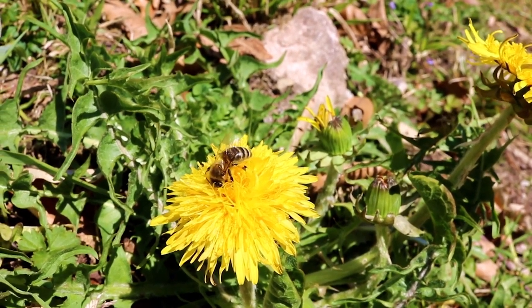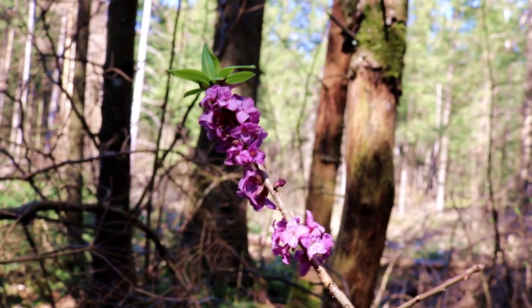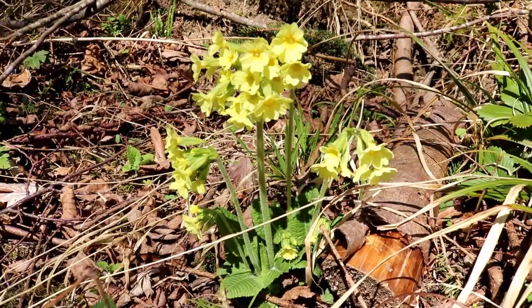Did I say brown? Of course there were the early bloomers showing us small sparkles of color and hope.